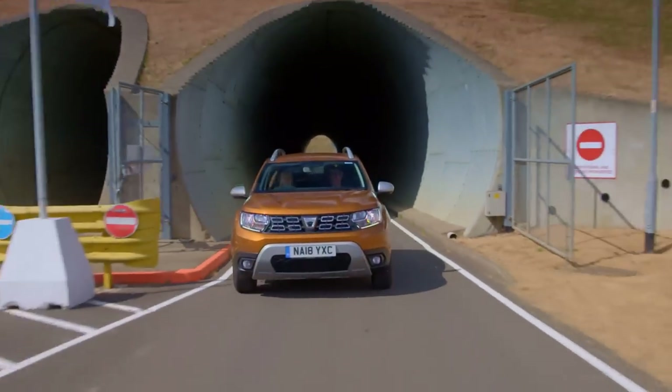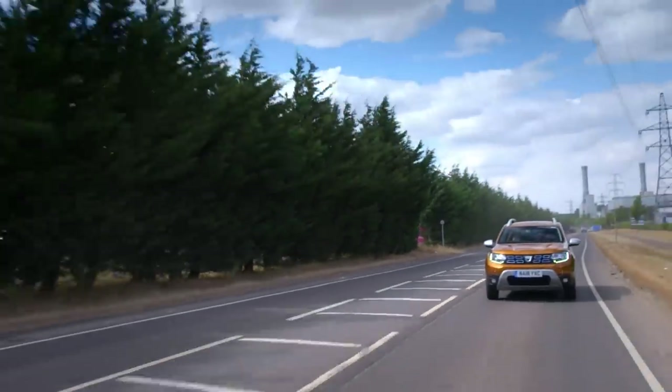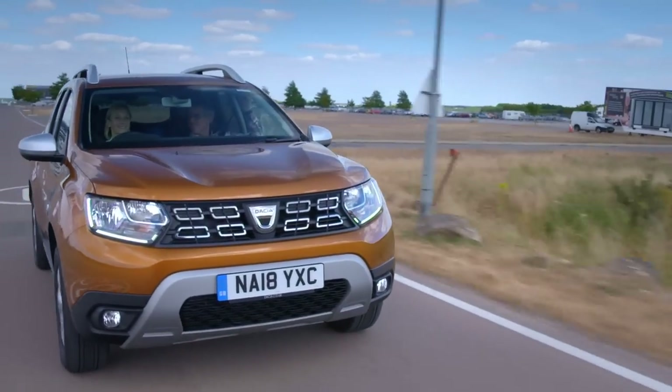Mixed first impressions from us, but the Dacia is aimed at families who want a budget runaround. Do you know what? I was expecting it to be noisier and a bit more agricultural and tinny than it is - it's okay, isn't it? I would like a bit more power, so I'd look forward to the petrol turbo engine that's coming in 2019. It's dealing with quite light. Do you know what the most popular ice cream is? Vanilla. I think it's slightly more than vanilla - I think there's a little bit of raspberry sauce in there. It's a well-equipped, comfortable car. It does make you think - perhaps we're all getting slightly ripped off by the other manufacturers.